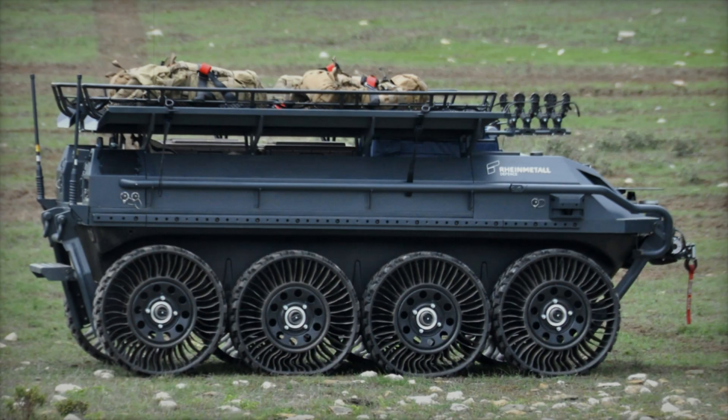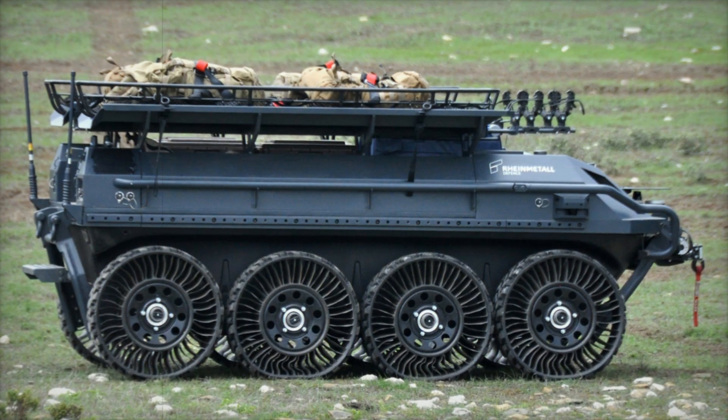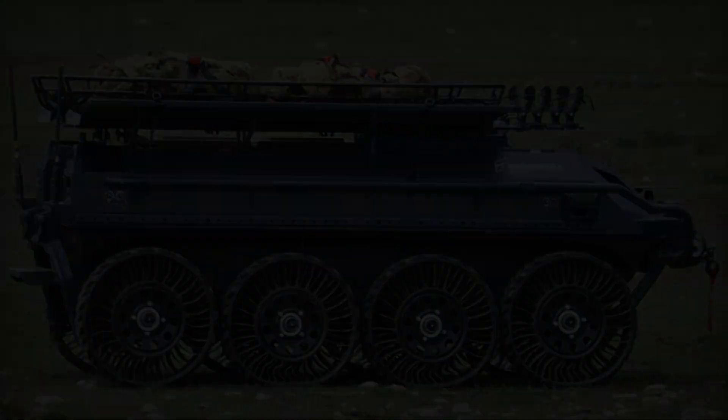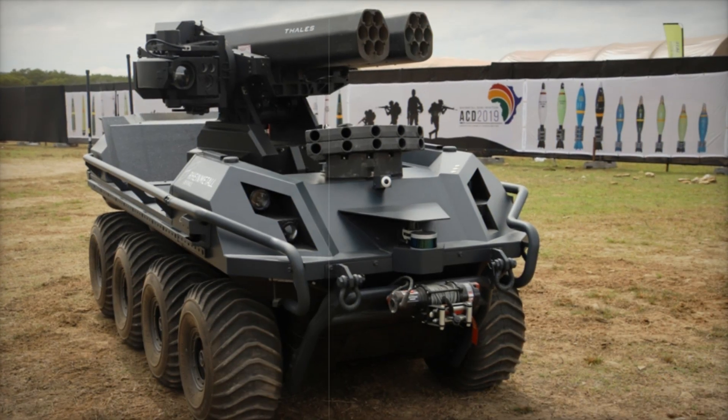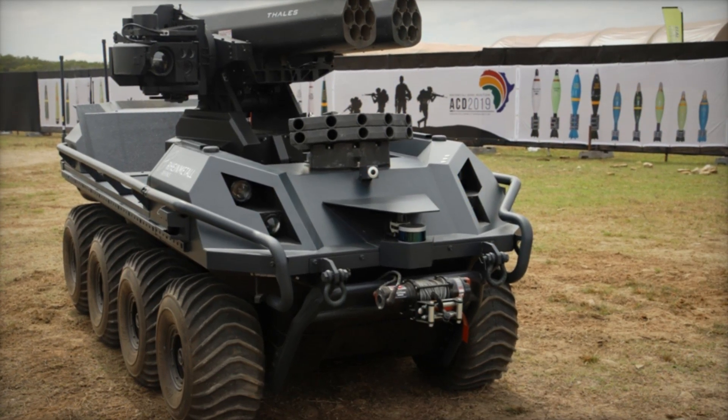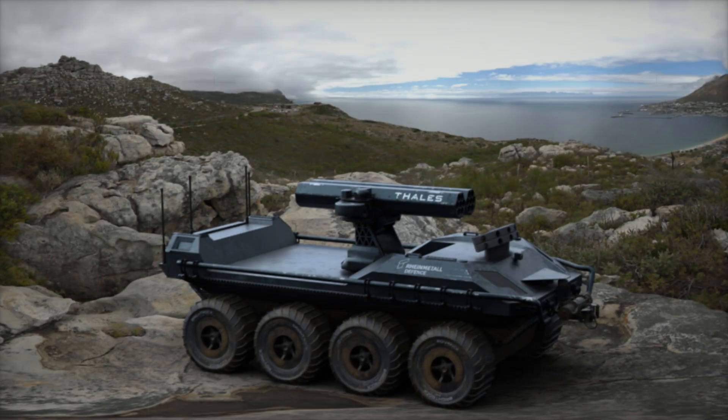The use of Mission Master in combat is already being actively tested. In a recent exercise, the machine successfully delivered ammunition under enemy fire. This allowed soldiers to avoid unnecessary risks, while the technology completed the task faster and more safely.